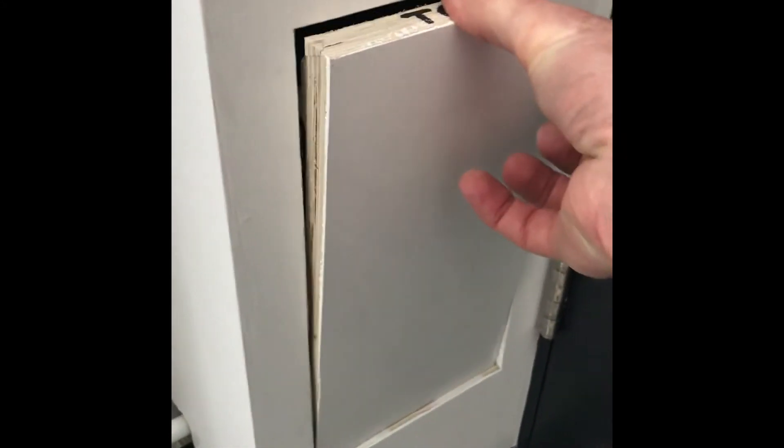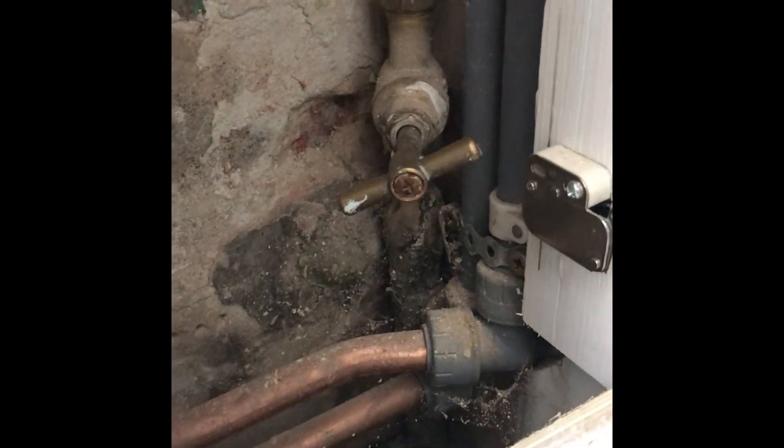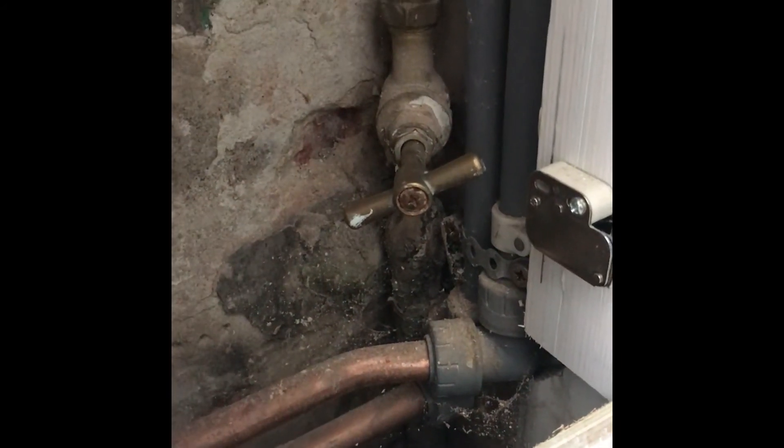If for any reason you need to turn the water off in the house in an emergency, the tap to control the mains water supply is behind the door of the bathroom of the downstairs rear bedroom. You will either need to access that bedroom with the housemate's permission, or contact us if that person is out and we'll give you the emergency key access code to get into that room.